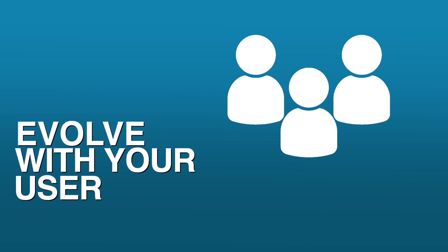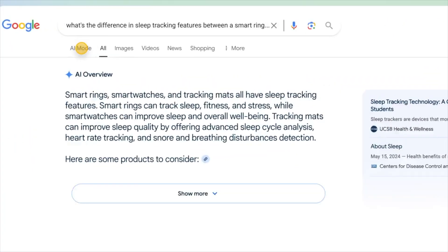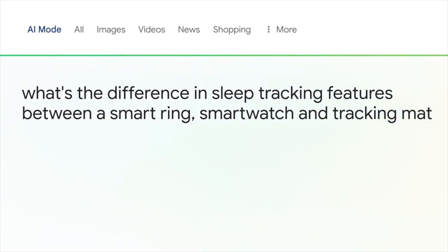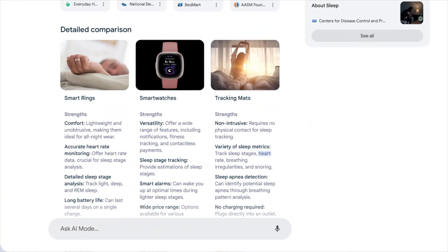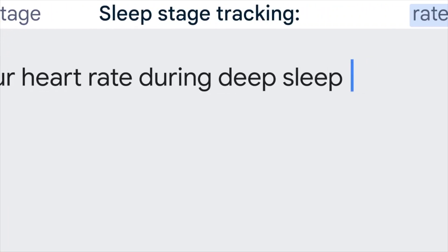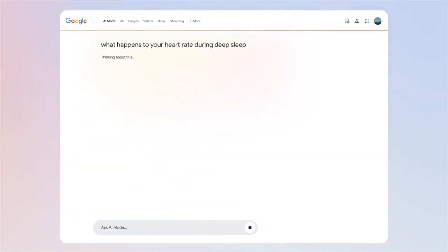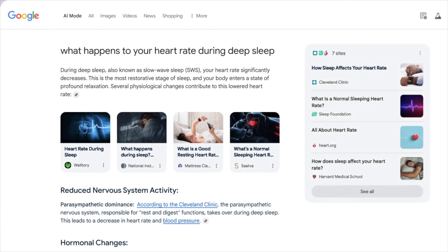Item number eight and the last one: evolve with your user. Google says the only predictable thing in search is that it's always evolving. The classic 10 blue links is evolving to handle new things customers want — visuals, videos, news, images, and other content types. With AI overviews, AI mode, and Gemini, people are using search more often, asking complex queries, and are more satisfied when they get to a website. AI overviews display a wide range of sources, so you can expect people to jump in and out of information quickly.